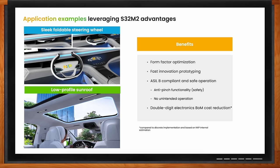That means very low in-cabin noise, and S32M2 provides these advantages. It has a small form factor and we provide a complete ecosystem, enabling fast innovative prototyping and fast time to market. S32M2 is ASIL-B compliant, so all safety functions — like anti-pinch functionality — can be implemented very easily. And ultimately, you can achieve a double-digit bill of material cost reduction using S32M2 compared to a discrete solution.